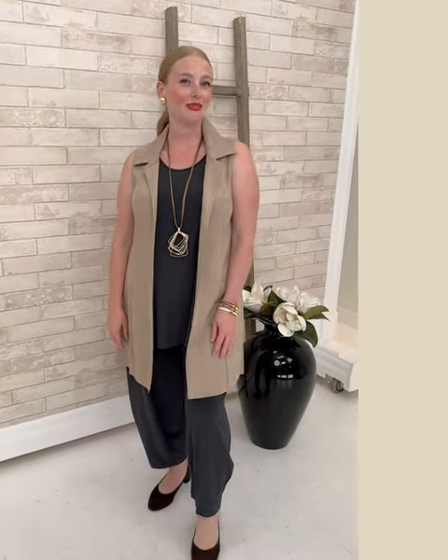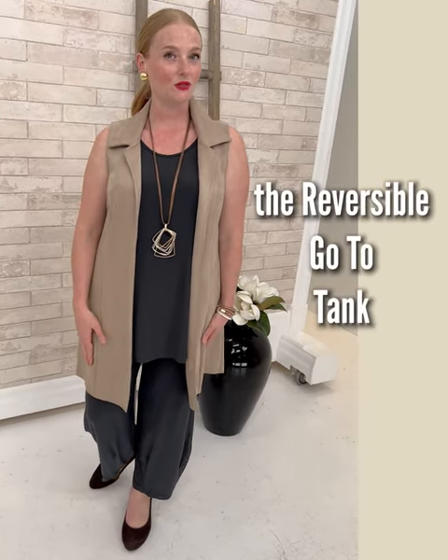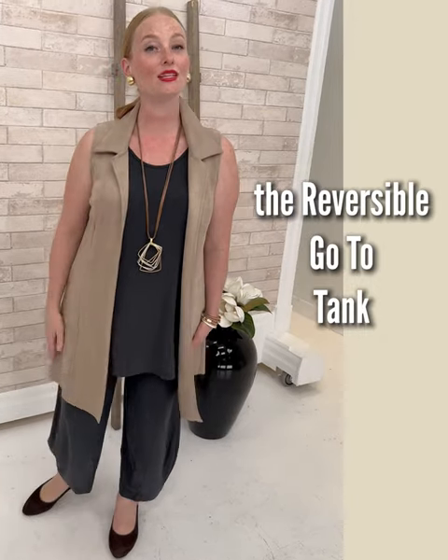We have moved from Thursday evenings to Sunday morning to give you an extra dose of Shepherd's on your relaxing Sunday morning. Today on Shepherd's Prime Time Sunday we are going to be talking about a shape that we have come to know and love for many many years. It is the go-to tank from Simply with a twist — it is reversible, with two necklines: a round neck and a v-neck. And if you know nothing else about Shepherd's, you know that we love a garment that does double duty.